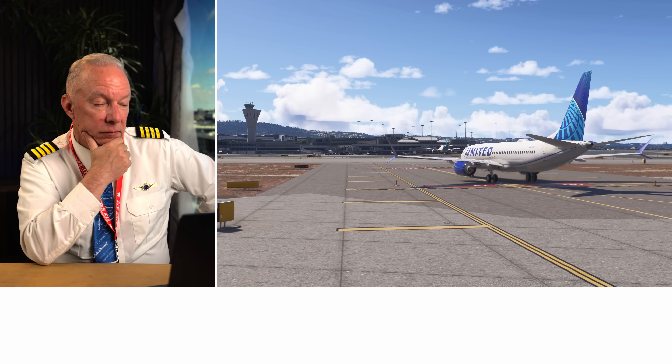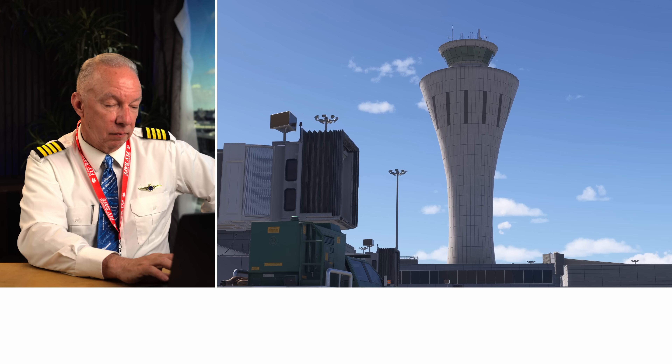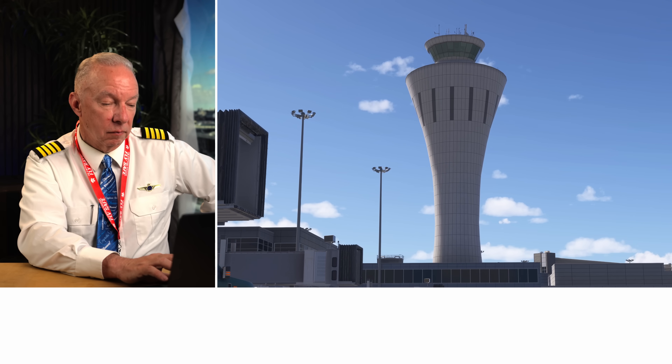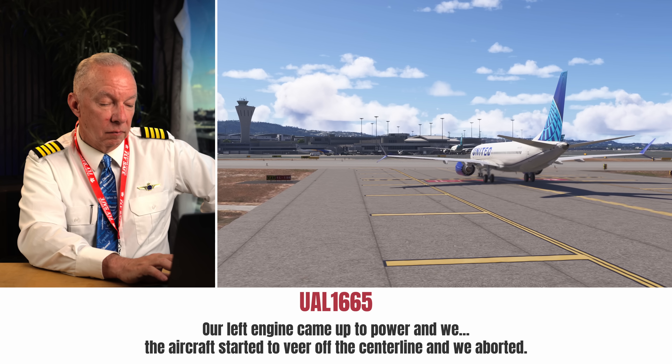This is very common — the fire truck guys are always listening to everything on the frequency. And if there's an abort or rejected takeoff, they want to know if they're going to be pressed into action, so they're probably putting their suits on right now. They don't know — was this a fire? Was it an engine that came apart? They don't know any of that yet. So he chimes in and asks, do you need any assistance? Negative on assistance, United 1665. Our right engine never came up to power — it came up to about 60%. Our left engine started to veer us off the center line and we aborted.